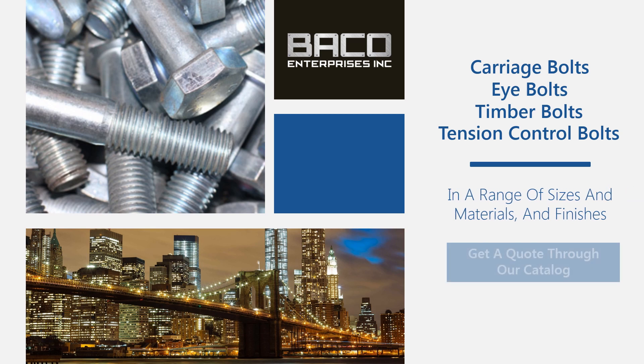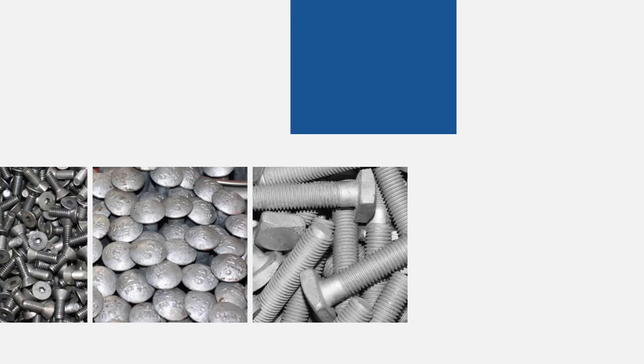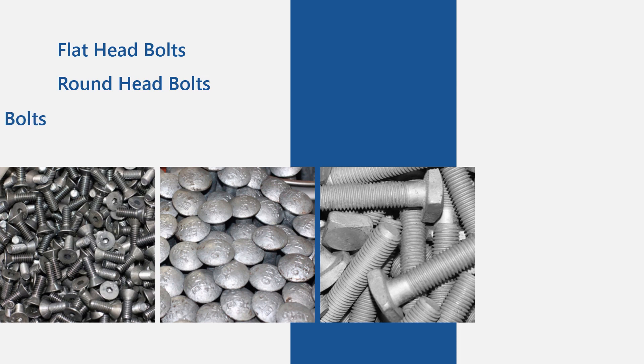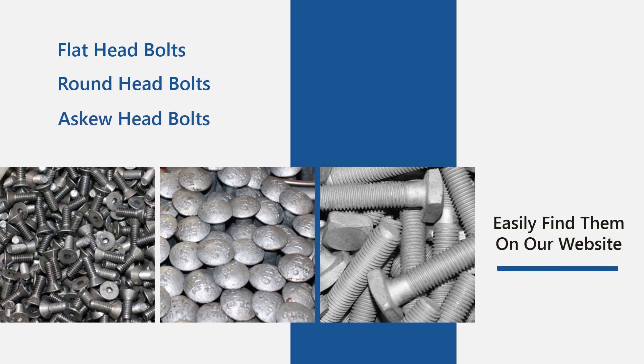If you're seeking structural bolts with head styles that include flat, round and askew, you can easily find them here on our website.